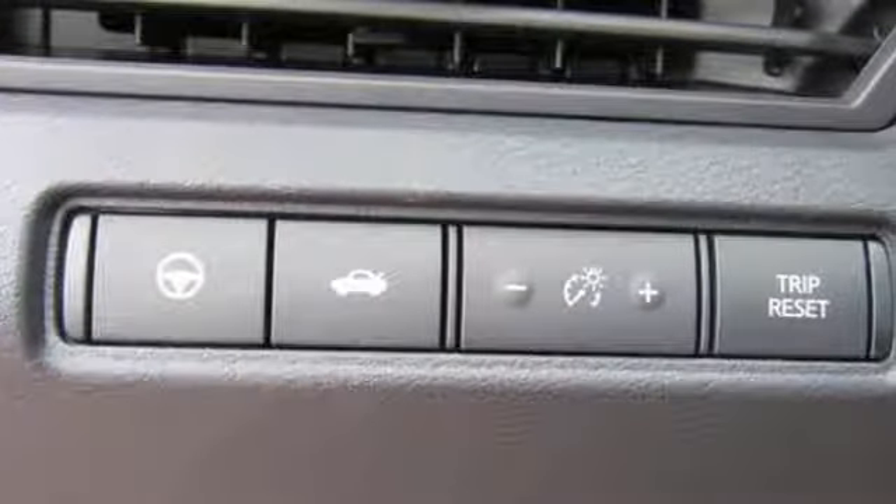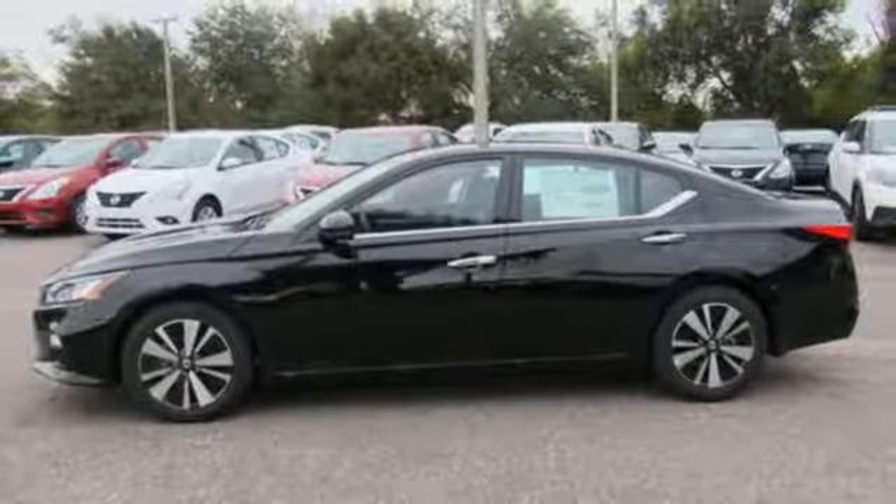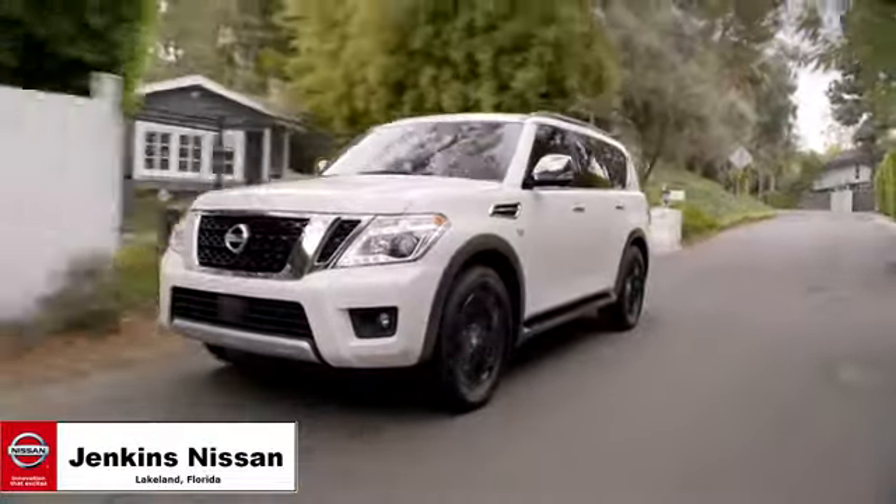They say a journey of a thousand miles begins with one step. Well, in this case, it begins with a test drive. Start your next adventure today. Jenkins Nissan, where the deals are real.